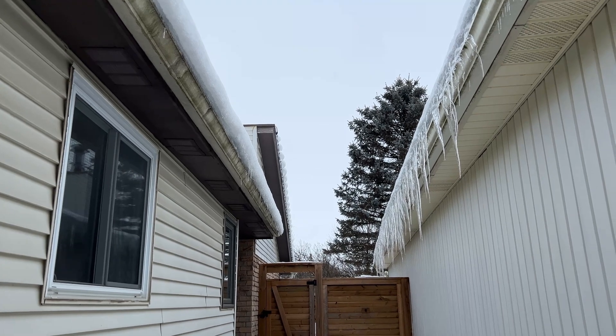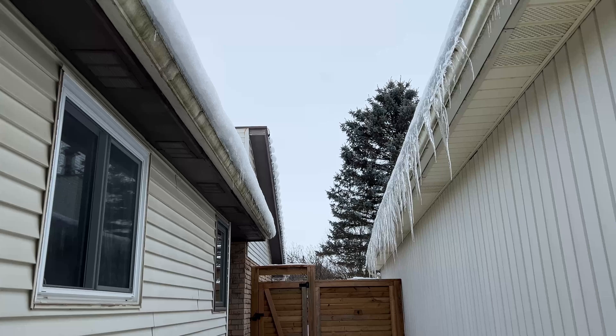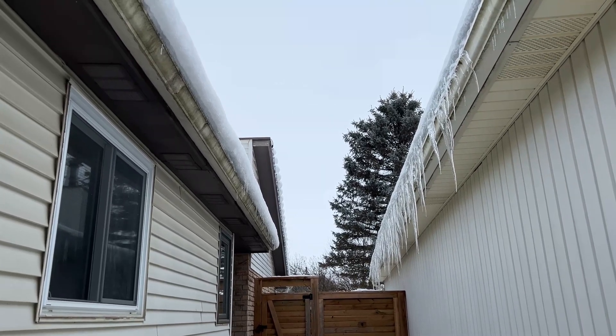Good day guys and girls. Have you ever asked the question: do I have enough attic insulation? Am I wasting money and just sending energy and expenses literally out the roof?